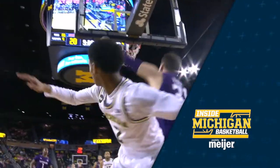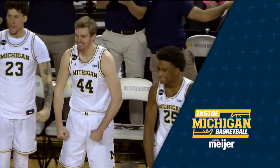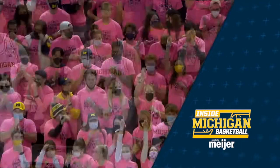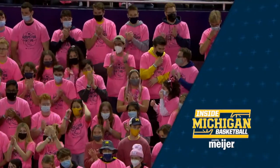Brian and I will have more on the MSU game later in the show, but when we return, the deep dive on a pair of wins from earlier in the week. Inside Michigan Basketball is brought to you in part by Meijer, official sponsor of Michigan Athletics.